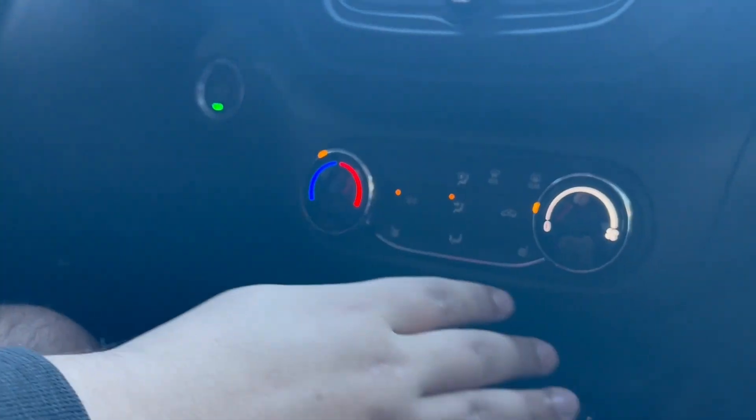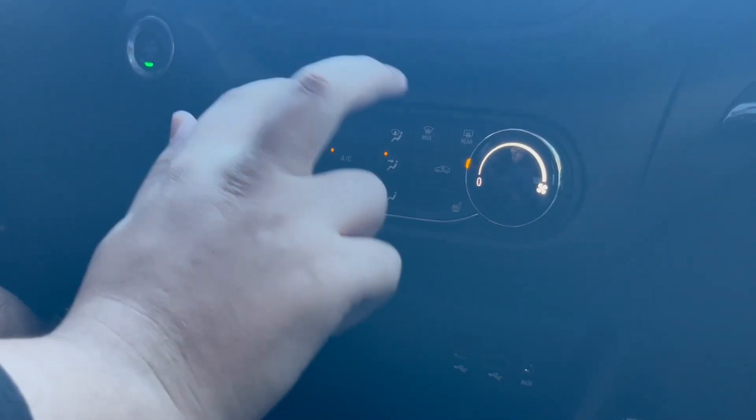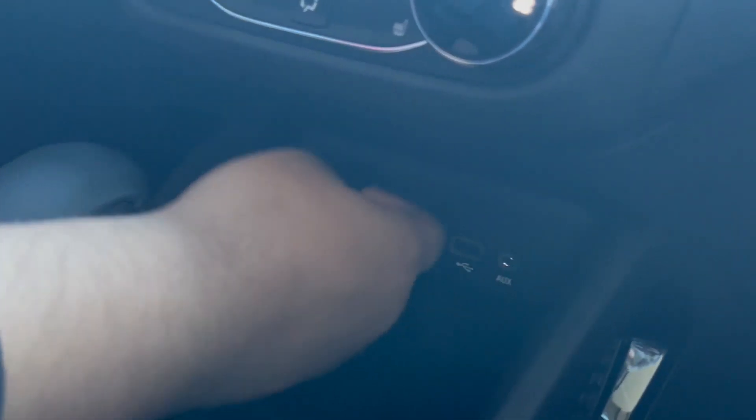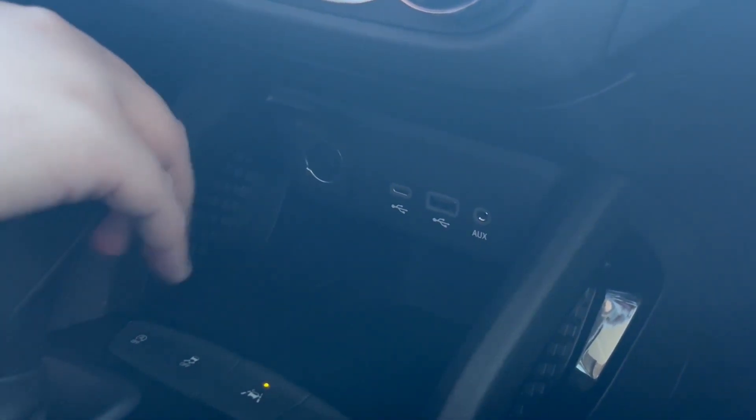Down from that we have our temperature control as well as our heated seats, which are placed right here for passenger and driver. Down from that we have USB, USB-C, and aux cord connector, a 12 volt connector, as well as lane keeping and traction control settings.